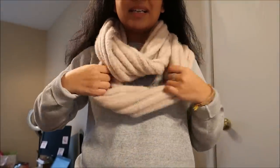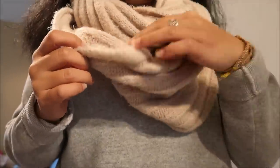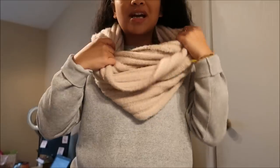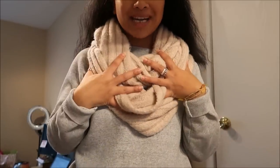This scarf is by BDG — it's an infinity scarf and it is actually quite soft. I really like it a lot and I like the color; it's like a beige type of color. They had this going for $2.99 but again it was part of the bag sale.